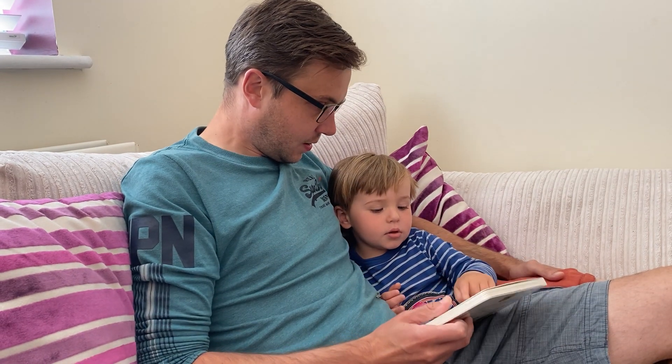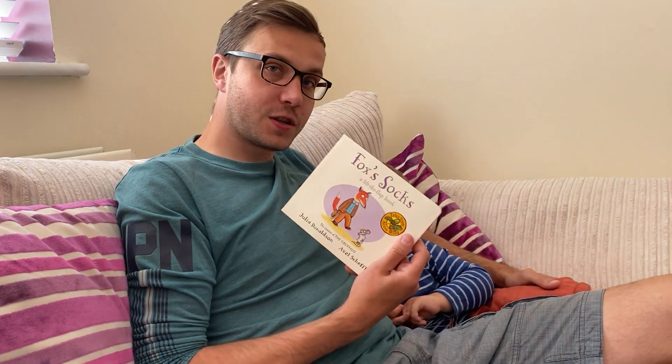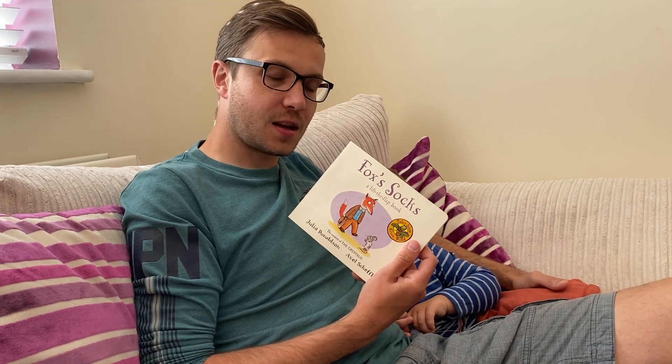We're going to read. What are we going to read? We're going to read Mr. Fox. Fox's Socks. It's a classic.